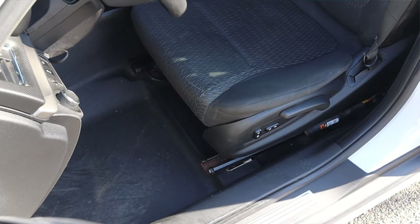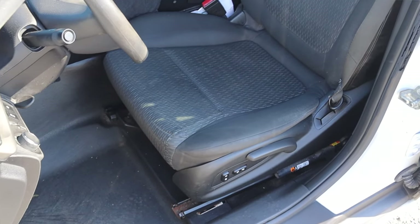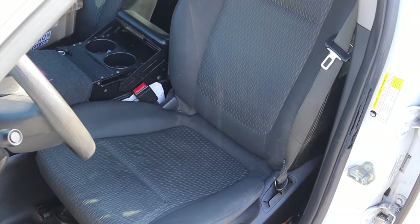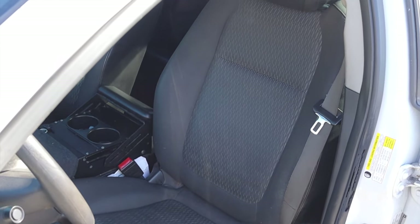Now we've got to talk about the seats. The seats are hard, they're cloth, they are very obviously fleet seats. The seats are power and the passenger seat is power as well, which is very nice to see. However, we do have back seats, so let's go do a back seat review.